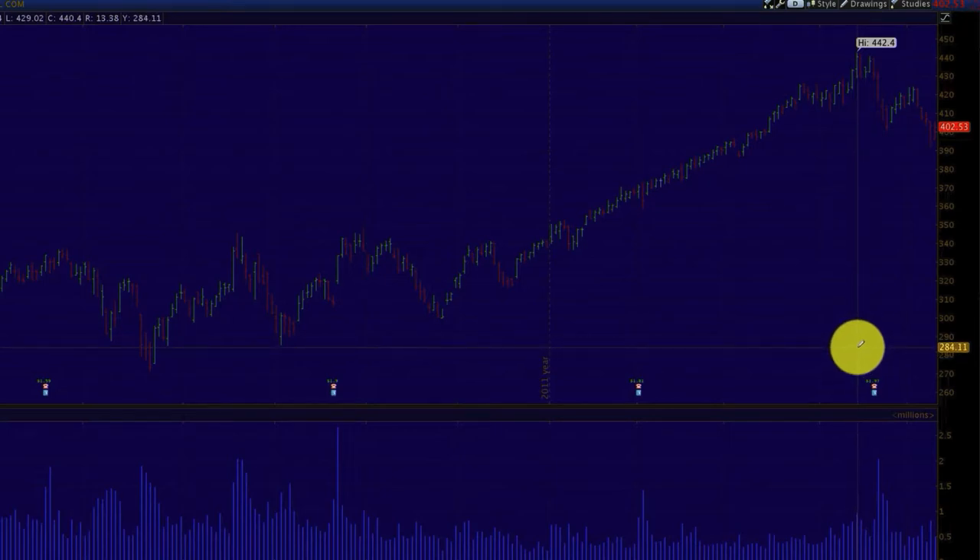What we're going to do is take a long call position on Chipotle. We'll manage these positions over the next three to four weeks and see how they play out. One important thing: at many times you might want to take profits off the table. If your position has done well, you want to take some part of those profits off the table.